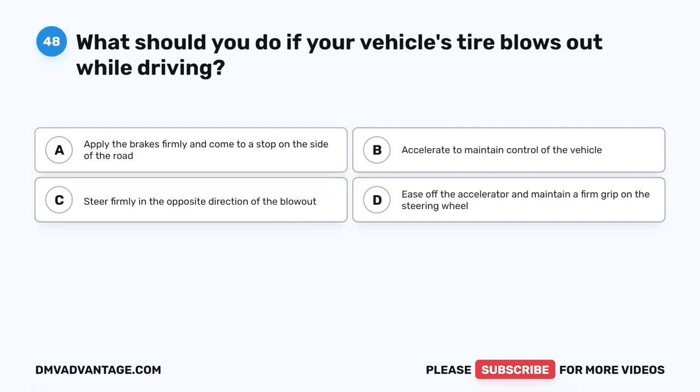Question 48. What should you do if your vehicle's tire blows out while driving? A. Apply the brakes firmly and come to a stop on the side of the road. B. Accelerate to maintain control of the vehicle. C. Steer firmly in the opposite direction of the blowout. D. Ease off the accelerator and maintain a firm grip on the steering wheel.